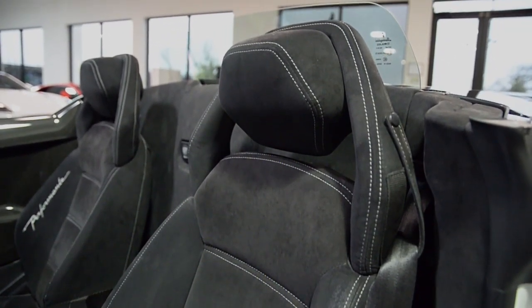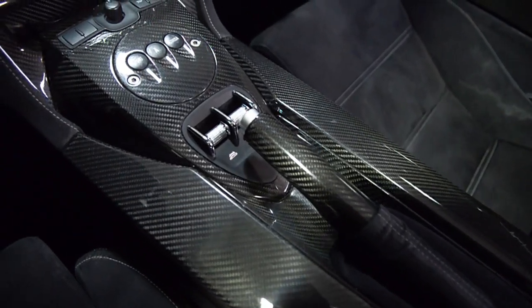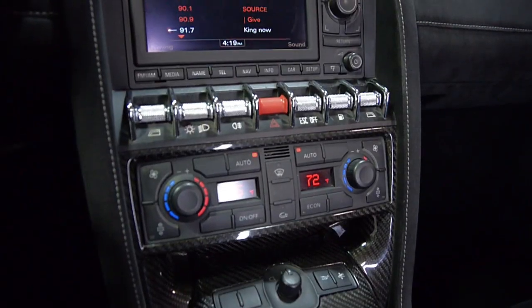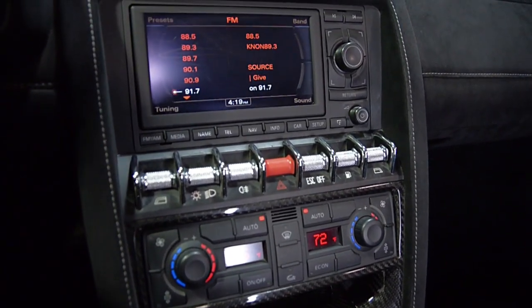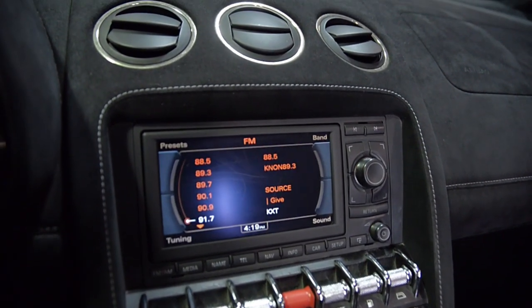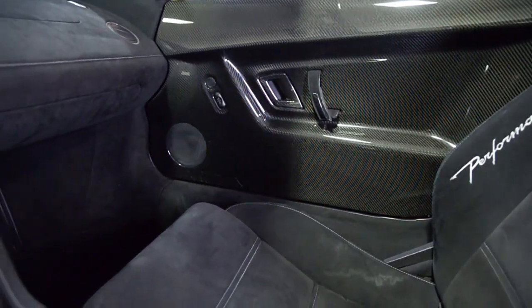This Performante is exceptionally clean and comes well optioned including navigation, rear camera, homelink system, large carbon fiber interior package, large carbon fiber exterior performance package, large carbon fiber rear wing, yellow calipers, black painted raw sport wheels, Alcantara steering wheel, and much more.